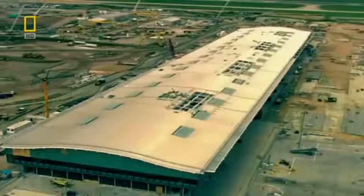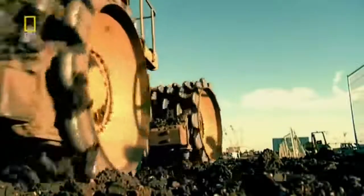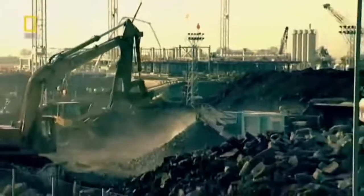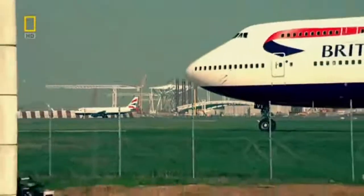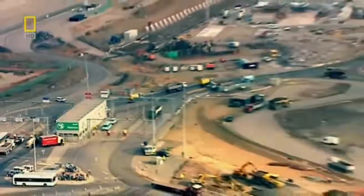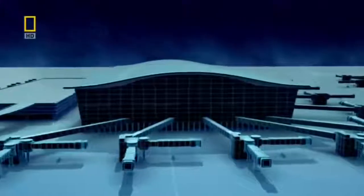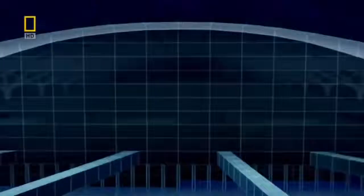The design of Heathrow Terminal 5 is deceptively simple, but constructing it is an extremely complex job. The site for T5 is as big as Hyde Park in London, but for an airport architect it feels rather small. 'You'd never have picked this site for an airport building by choice — it's trapped between two live runways, some of the busiest in the world, inside the M25 on the west, and an airport perimeter road. You're in a box that you can't move out of.' Mike Davis designs a 40-meter-tall terminal and tops it with a single-span roof the size of five football fields.